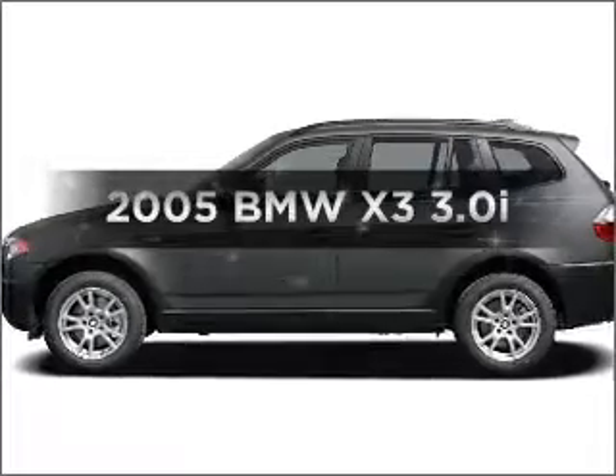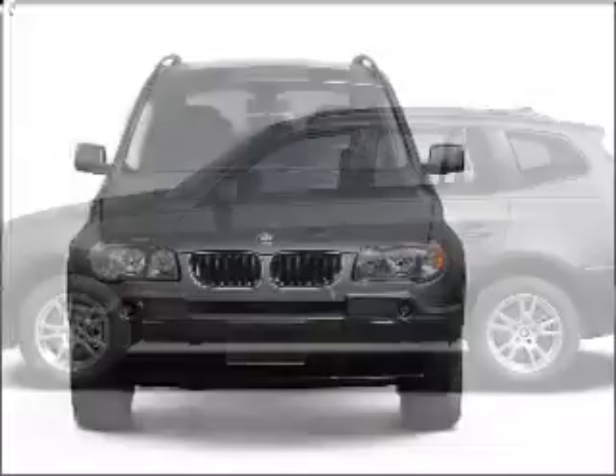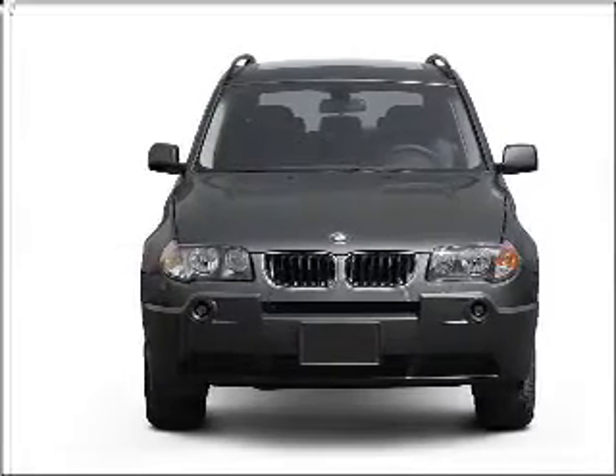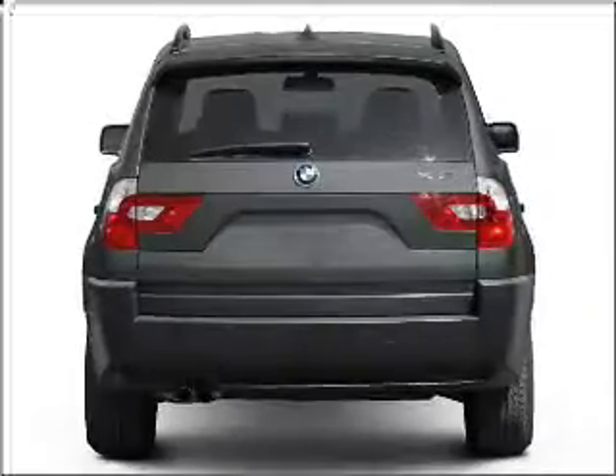Presenting the 2005 BMW X3 — travel the roads in style and comfort in this great vehicle. With a solid 6-cylinder engine connected to a smooth-shifting automatic transmission, premium wheels lend a distinctive appearance.